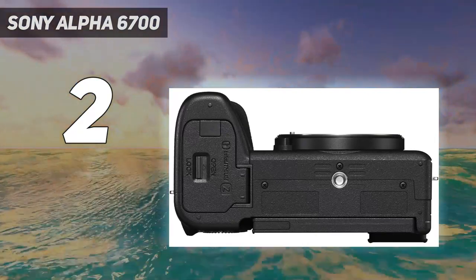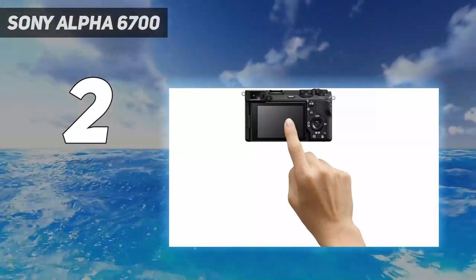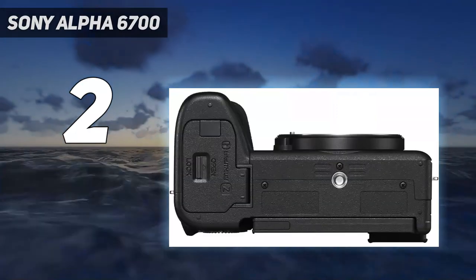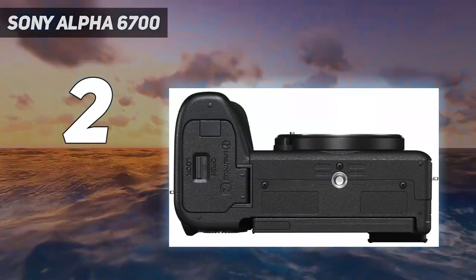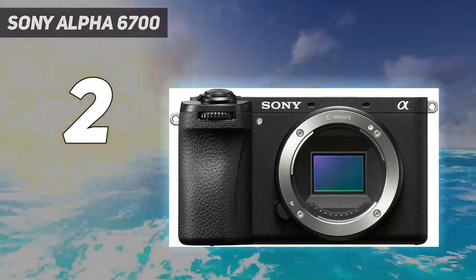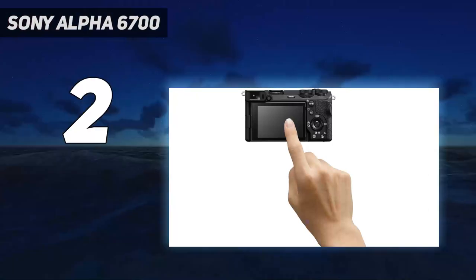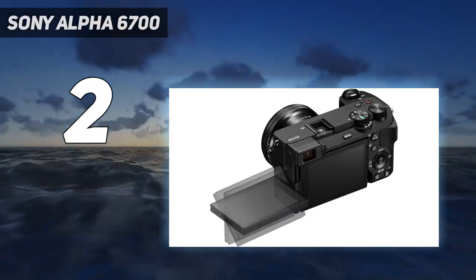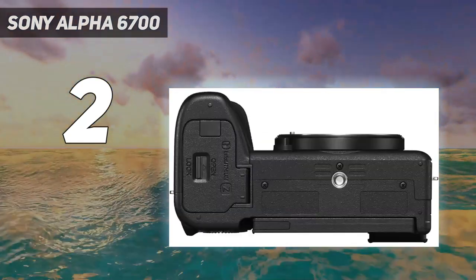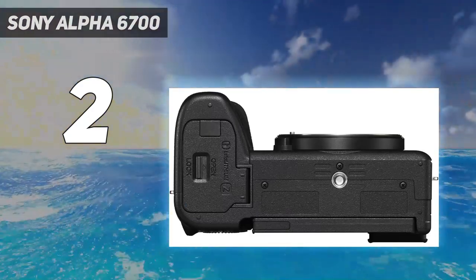Beyond that, it features in-body image stabilization for smoother handheld recording, no recording time limits, and the same exceptional AI-driven autofocus found on the ZV-E1. While the A6700 is the best camera for YouTube videos at this price point, don't overlook the Fujifilm X-S20. Unlike the A6700, it can record 6.2K video from the full resolution of its sensor and supports raw video output to a compatible external recorder. That said, its autofocus isn't as reliable and it doesn't have as many frame rate options.